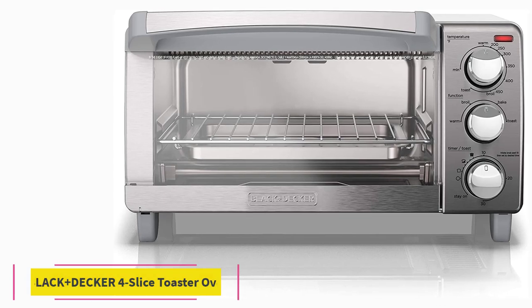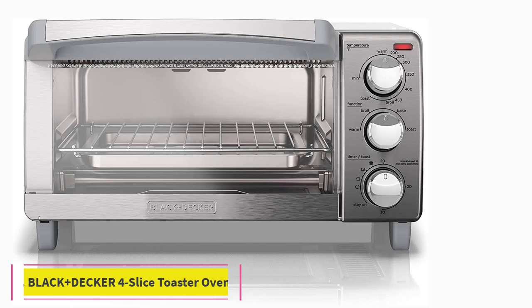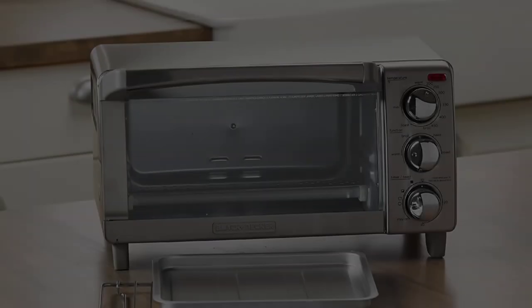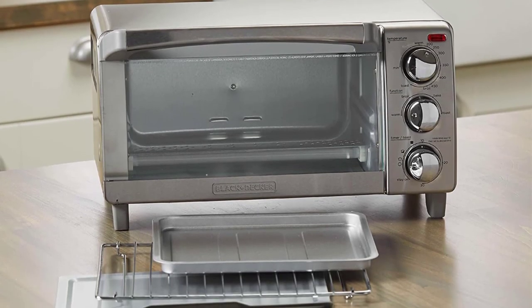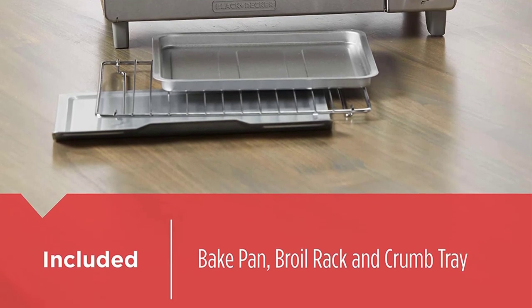At number 2: the Black & Decker 4 Slice Toaster Oven. One reviewer writes: we are low-tech seniors on a budget. If you have a $50,000 kitchen, not for you. But for people like us, it's perfect.